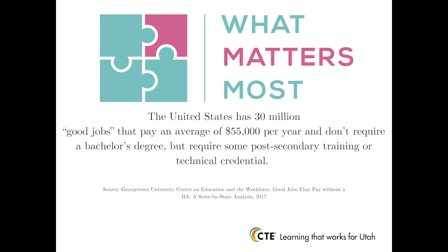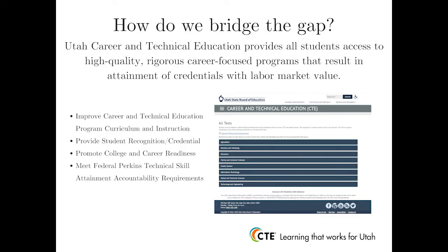How does this data relate to the Utah CTE skill certificate program? Remember the 70% of students who enter high school that don't persist through college and graduate with a bachelor's degree? What if they earned a credential while in high school that demonstrates a skill set with labor market value? The value of the Utah skill certificate program is that it provides a vehicle that may indeed help bridge that gap. Utah Career and Technical Education provides all students access to high-quality, rigorous, career-focused programs that result in attainment of a credential with labor market value, while at the same time promoting both college and career readiness.